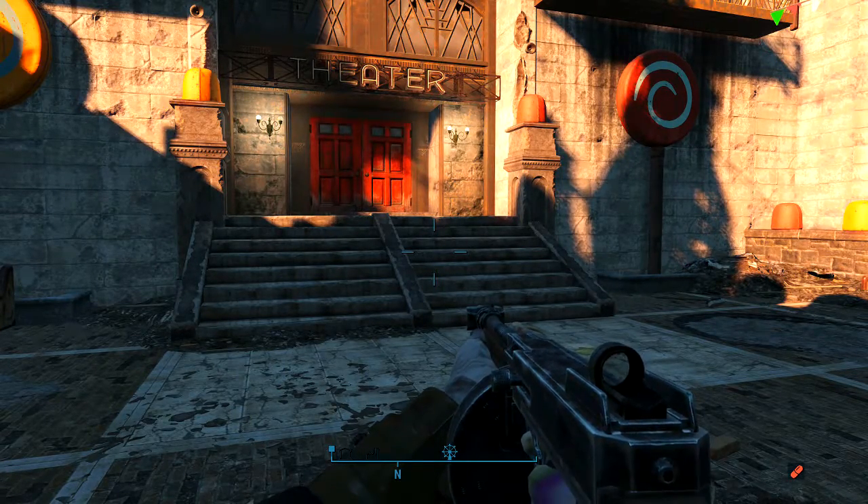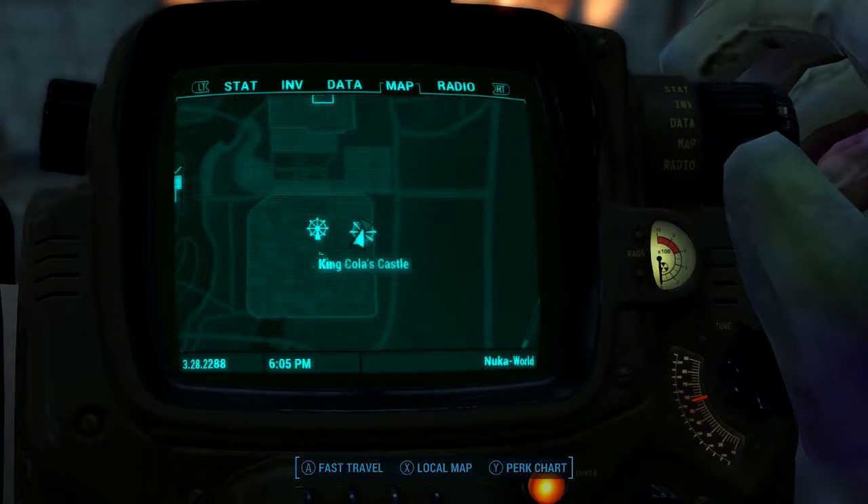What's going on guys, it's Beyond the Limits here. In today's follow-for video, I'm going to be showing you how to get a Nuka Berry recipe. What you're going to want to do is come over to Kitty Kingdom.